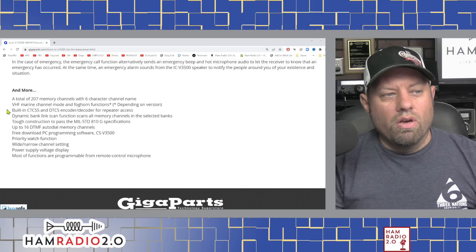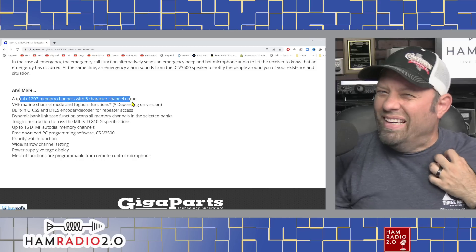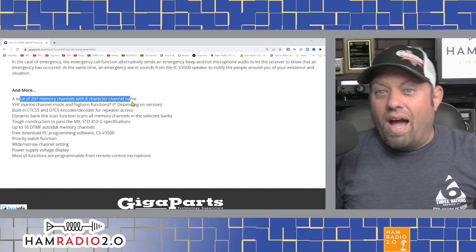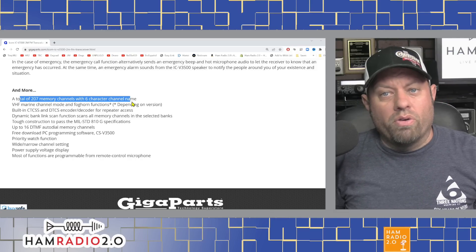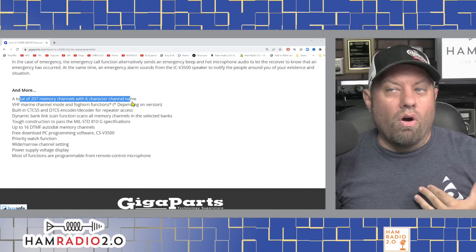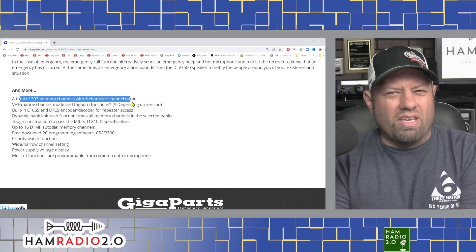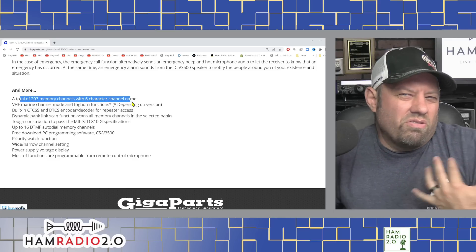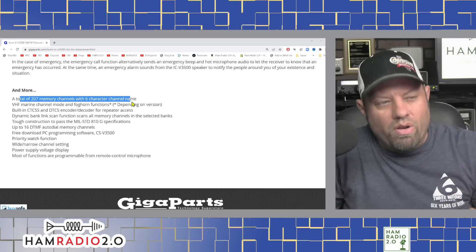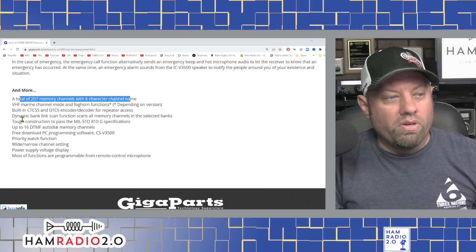There's an emergency call and alert function, and a total of 207 memory channels with 6-character channel names. 200 memory channels is not much — the IC2730 and IC5100 have 1,000 memory channels, but those are dual-band. If you only have monoband, you're not going to need as many, but 200 seems a far cry from 1,000, so I think they could have upgraded the channel capacity a little bit. It is a small and compact size, though, so you've got that going for you.